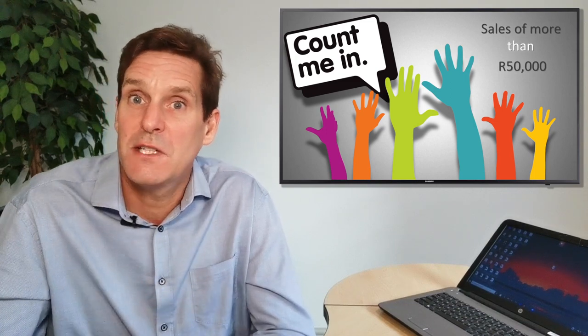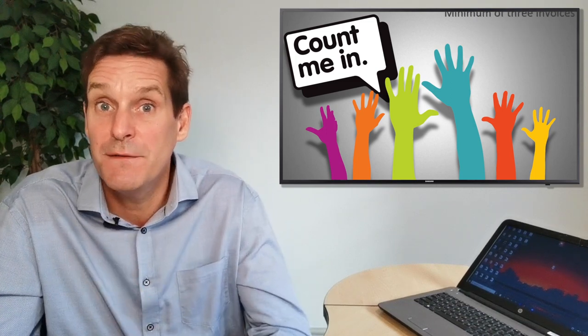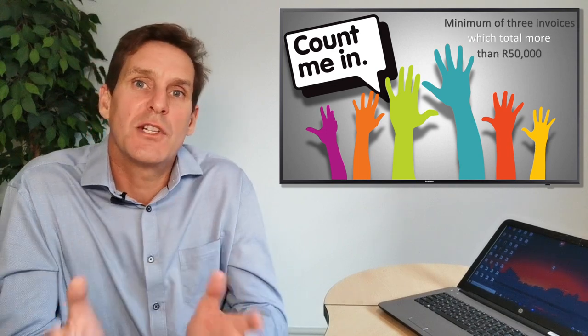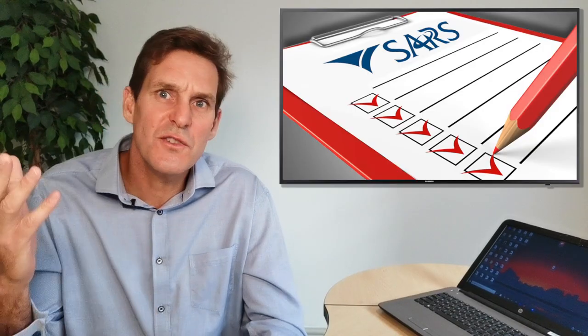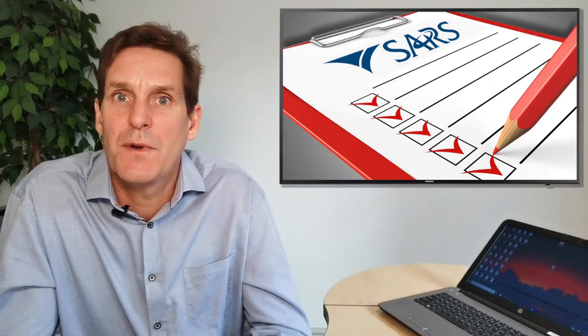For the voluntary VAT registration, a minimum of three invoices which total more than 50,000 rand are required, and these amounts must reflect in your business bank account. SARS regularly changes the requirements for VAT registrations.